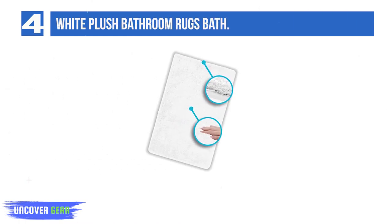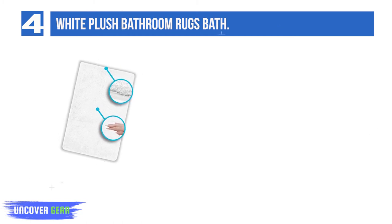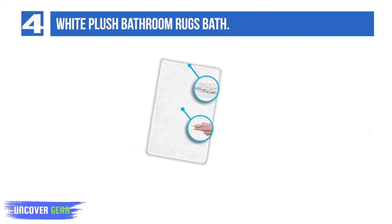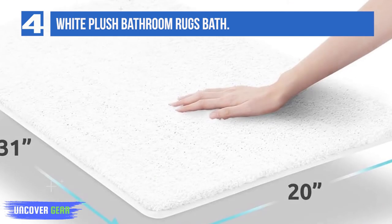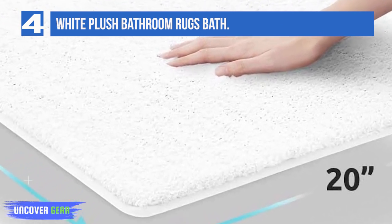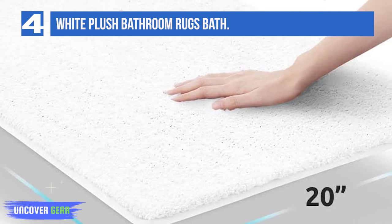List number 4: White Plush Bathroom Rugs Bath. Grams per square meter — GSM — is the bathroom equivalent of the thread count we look at when buying sheets. The higher the GSM, the more luxe the bath towel, sheet, rug, or robe. Here's a breakdown: 200–400 GSM are see-through gym towels; 400–600 GSM are beach towels; 600–800 GSM is that Ritz hotel experience; 800-plus GSM means your cashmere sweater will be jealous. These tub mats and bath rugs weigh in at a lush 1150 GSM.